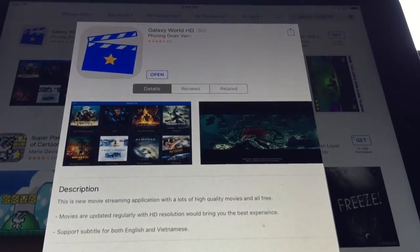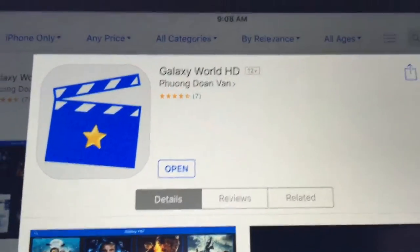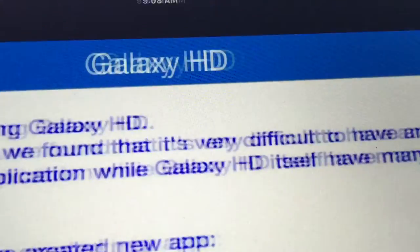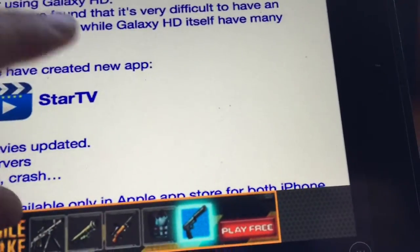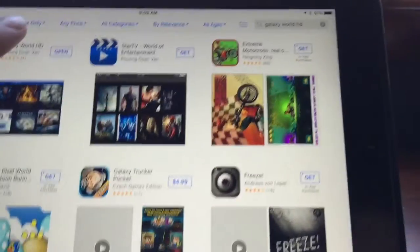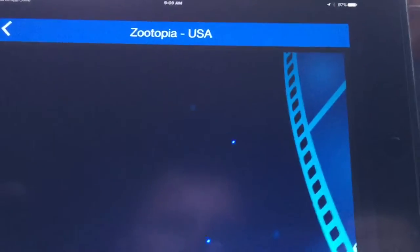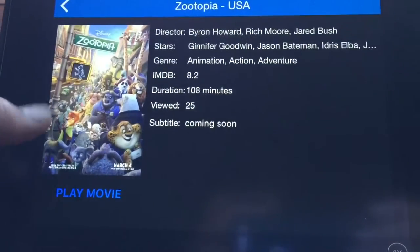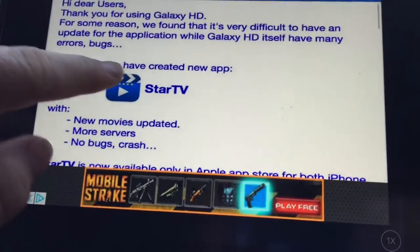Hello YouTube and welcome to my channel. In this video I'm going to show you this app. In the App Store, if you download it, it will say you have to get the new updated one. Just go to the App Store and it will be right next to it. The old one will still work but it won't be updated — it will still work normally and play movies.